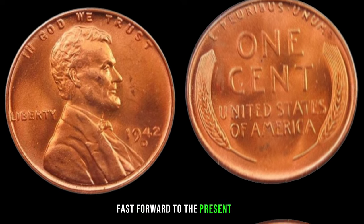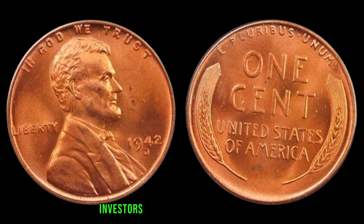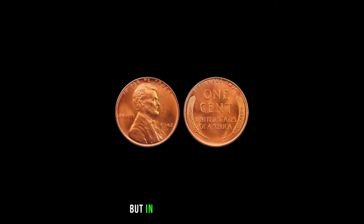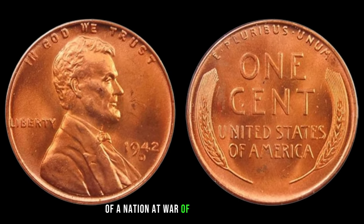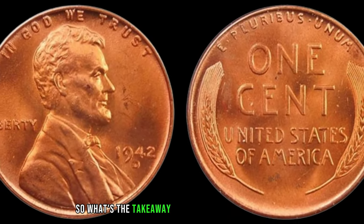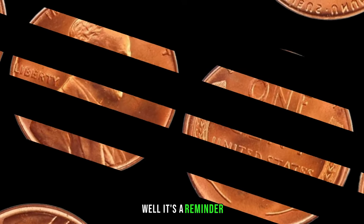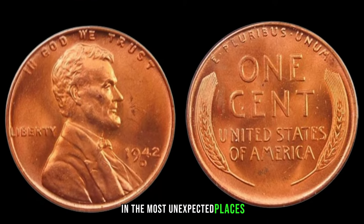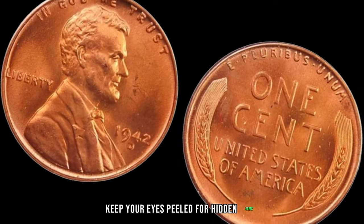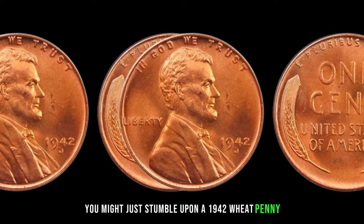Fast forward to the present day, and this legendary penny is the highlight of auctions, drawing the attention of collectors, investors, and history enthusiasts alike. Its value isn't just in its monetary worth, but in the stories it holds — of a nation at war, of an era long gone, and of the enduring allure of rare coins. The takeaway from this incredible journey is that treasures can be found in the most unexpected places. Whether you're a seasoned collector or a curious novice, keep your eyes peeled for hidden gems. Who knows? You might just stumble upon a 1942 wheat penny worth millions.